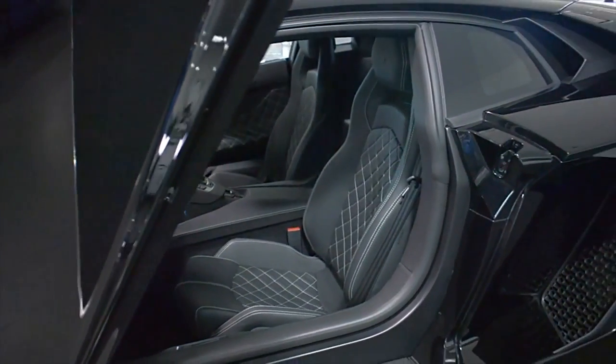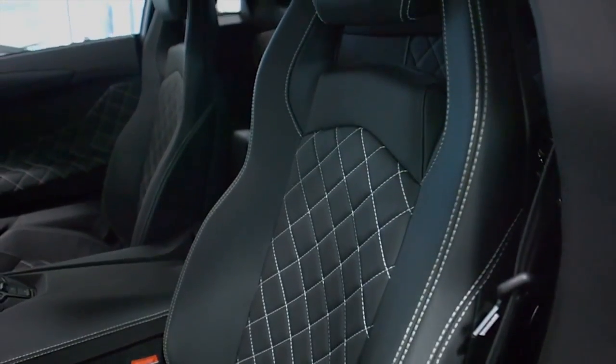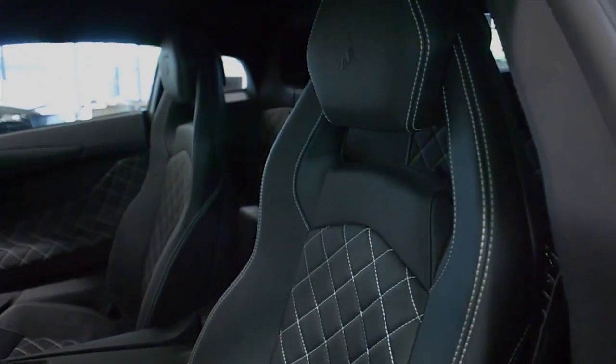This car is finished in a beautiful Nero Aldebaran exterior color, a Nero Day full-weather interior, along with Q-Satura pattern stitching and white contrast stitching throughout.